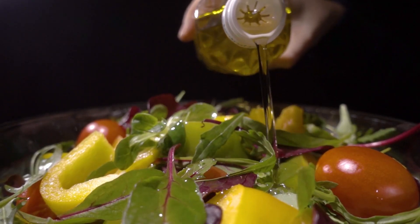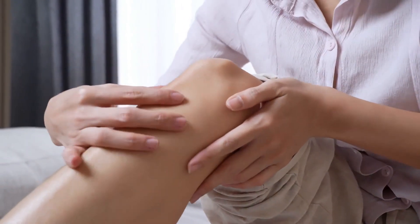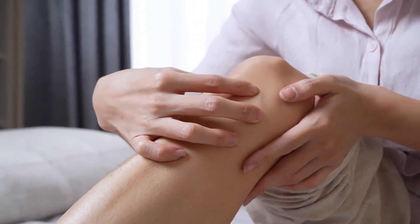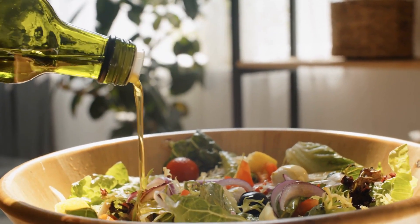Moreover, olive oil contains healthful fats that offer relief from joint swelling. These fats effectively lubricate the joints and mitigate inflammation, providing respite from the pain and discomfort often associated with gout.